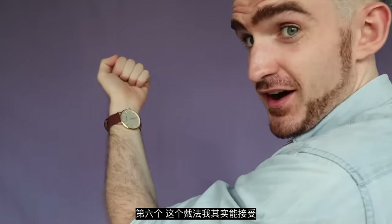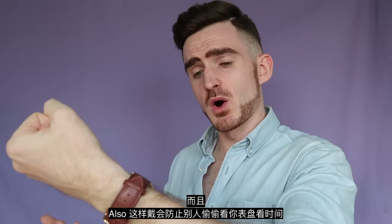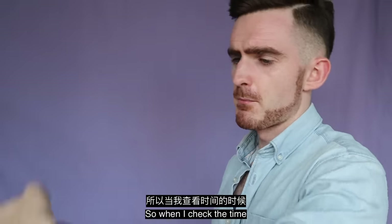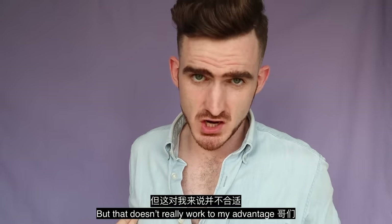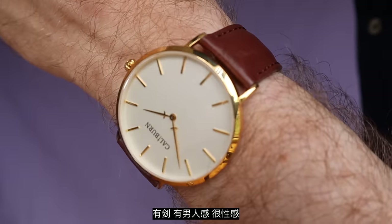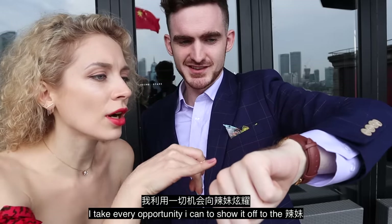Rule six: this wearing style — face on the underside of the wrist — I can actually accept. Older foreign men tend to wear it this way more. Because sometimes it's genuinely more convenient to check the time this way. Also, it prevents others from sneaking a glance at your watch to check the time, because the watch face is on the underside of my arm — so only I can see it. It gives checking the time a more mysterious feel.